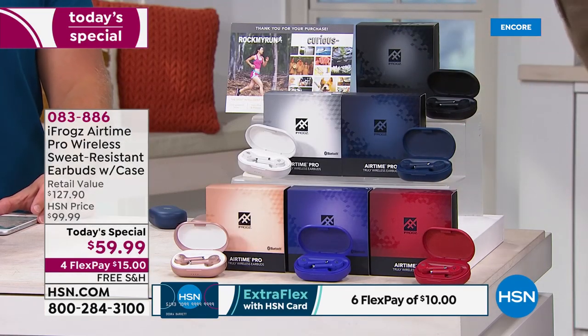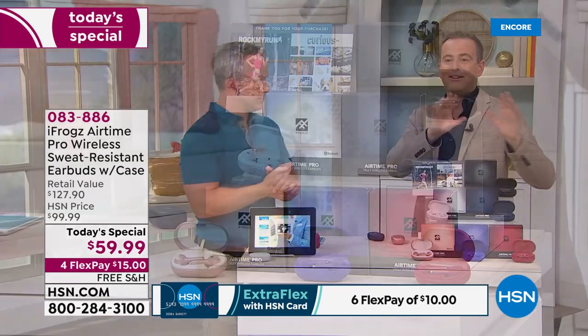Whatever you do, buy two. Remember those words — whatever you do, buy two. Because if you come back tomorrow, you can't get a second pair for half off. You're going to think of someone — whether it's the administrative assistant, whether it's a kid who left his in the locker at school. These pair with any device, Android or Apple. As long as it has Bluetooth, it will connect.